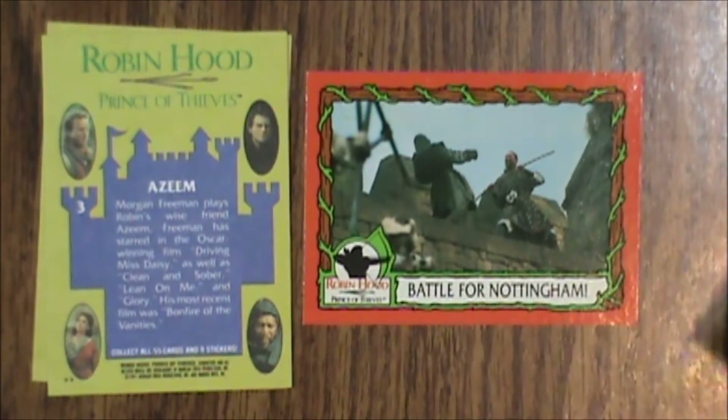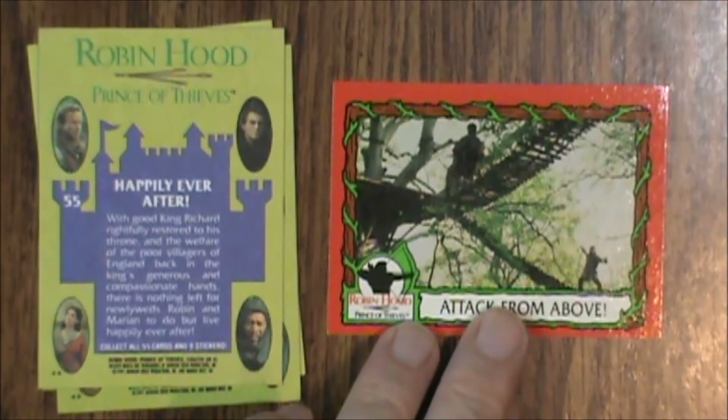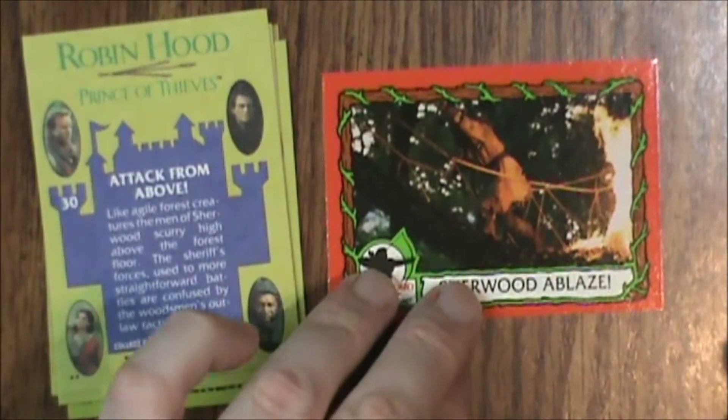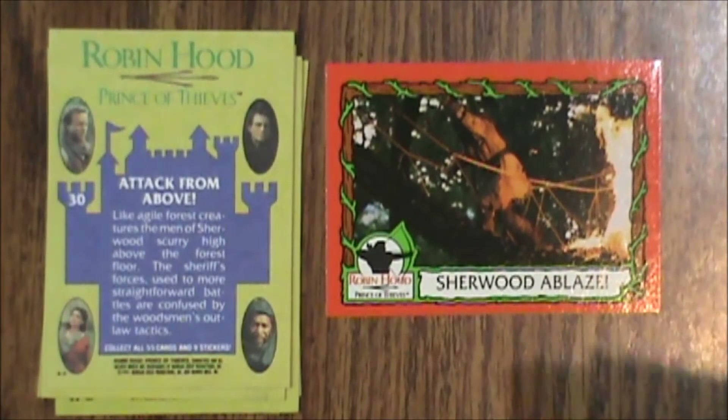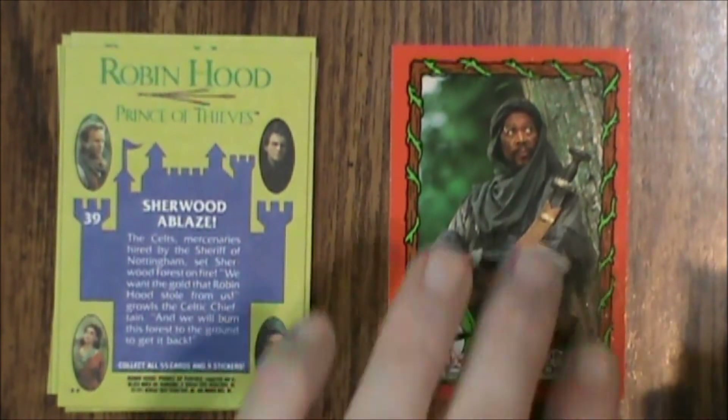There are only 55 cards and 9 stickers in the set, so be aware of that — it says so on the back of the cards. Spoiler alert for the movie, I guess, from 30 years ago. Number 30, Attack from Above. Number 39, Sherwood Ablaze. Number 27, Weapons of Glory. Number 5, Maid Marian.